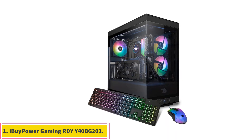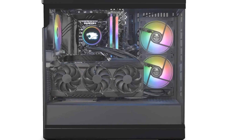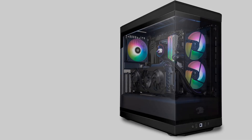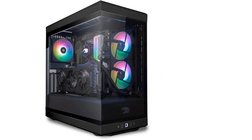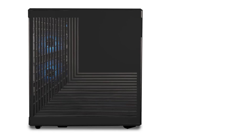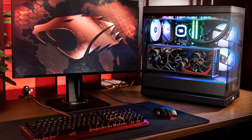Number 1: iBuyPower Gaming RDY Y40BG202. Even if your budget has room to go beyond entry-level pricing, it's still a budget, so getting a decent deal is still important. This classy desktop will please mainstream shoppers who are looking to play at 1080p or 1440p with super-fast frame rates, or at 4K with more moderate ones. The pricing may extend to the upper edge of what you'd consider mainstream, but component prices have risen in the last two years, and it's thousands less than some of our high-end picks. Conversely, if you're content with 1080p gaming, you can find a cheaper alternative above.